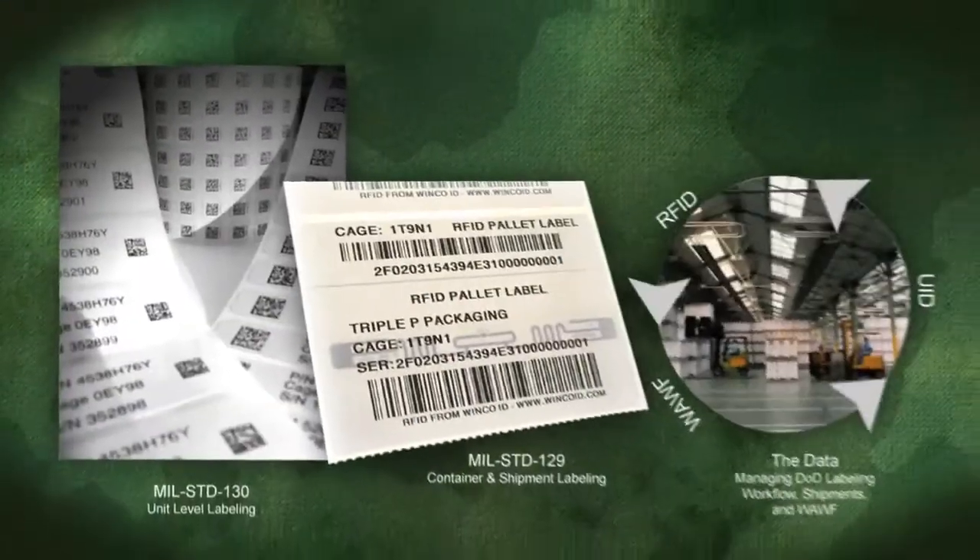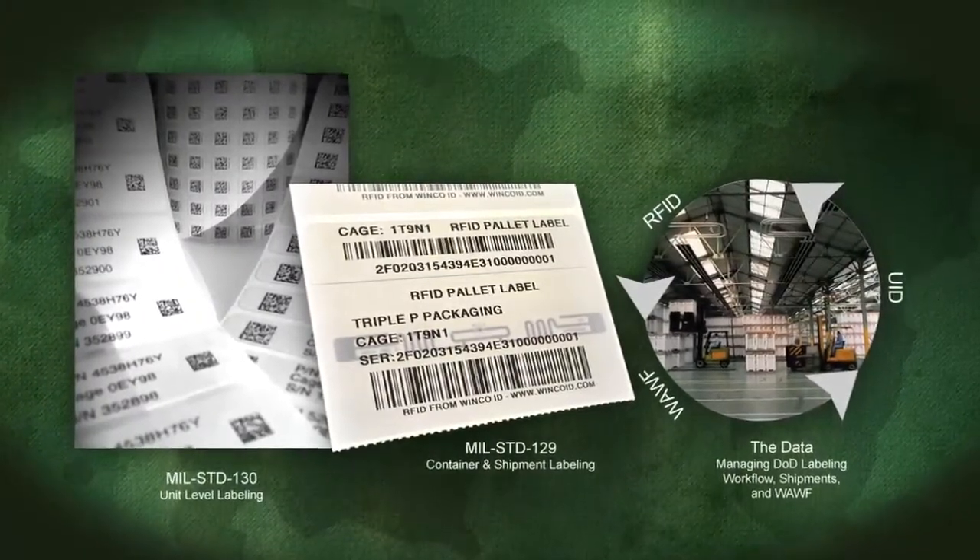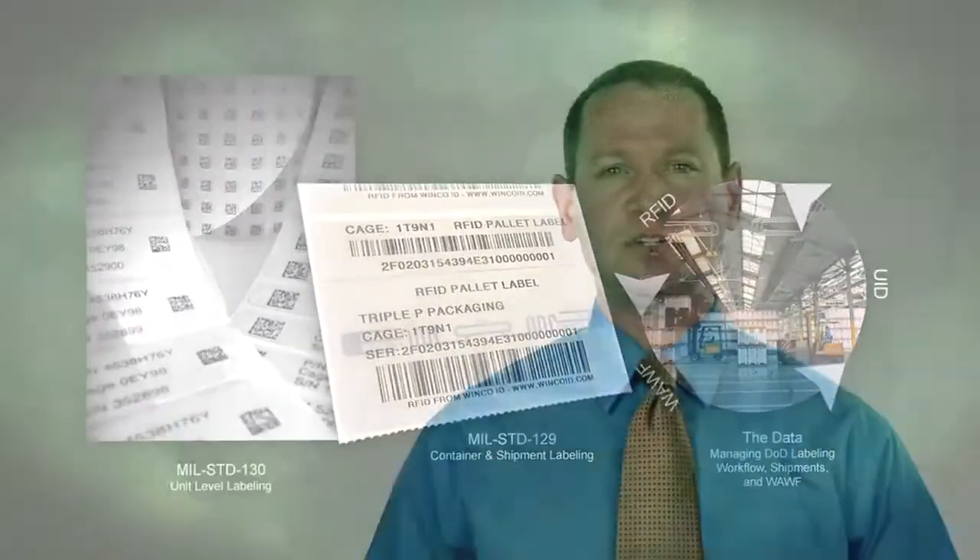WinCo Identification has partnered with Zebra Technologies to present a series of videos to guide you step-by-step through the compliance process, so that you not only meet the compliance standards but also improve operational efficiency in your supply chain.